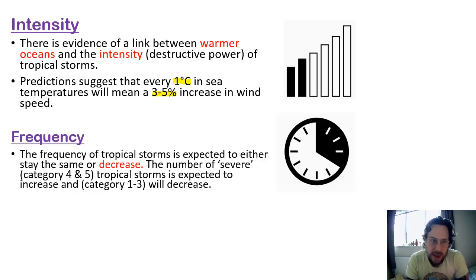We also need to think about frequency — how often something happens. The frequency of tropical storms is actually surprising: it's expected to either stay the same or actually decrease a little bit. So the total number of storms might be fewer every year. However, the number of severe storms — category four and five, the fastest and strongest tropical storms — is actually expected to increase, while the lower-category storms are expected to decrease.